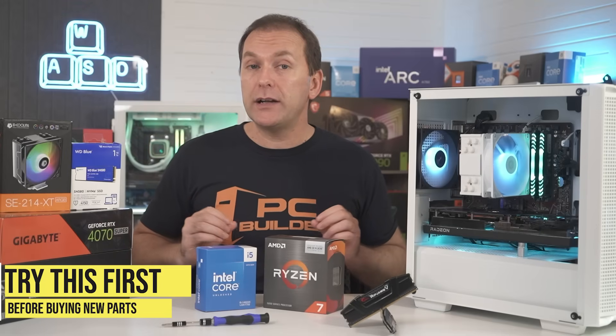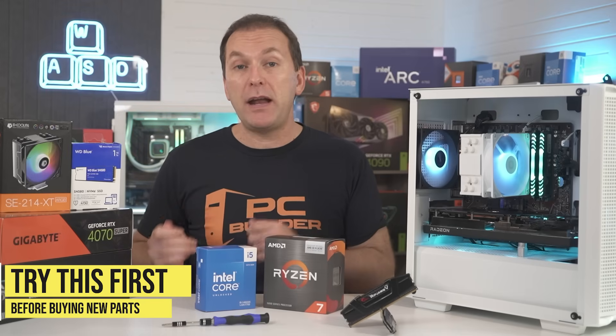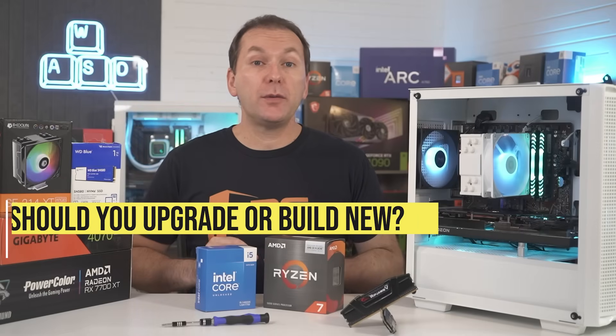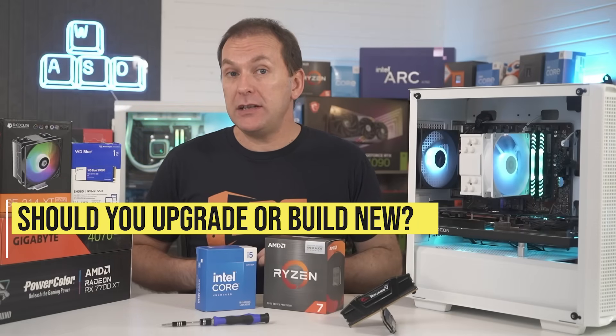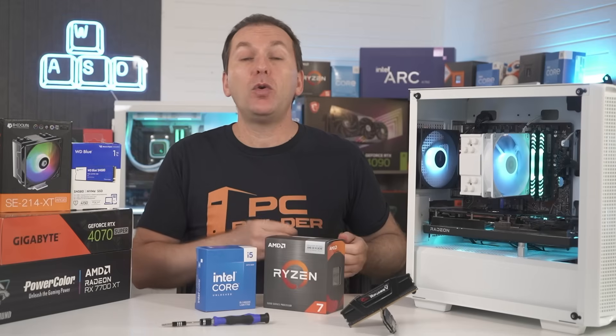Doing a full Windows reinstall can restore a lot of lost performance, so consider this before spending your money on an upgrade that you may not need. The first question to ask is whether it makes sense to upgrade your existing PC or if it's old enough that it just makes more financial sense to build or buy a new one.